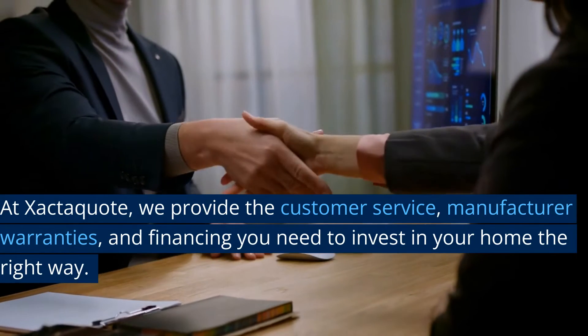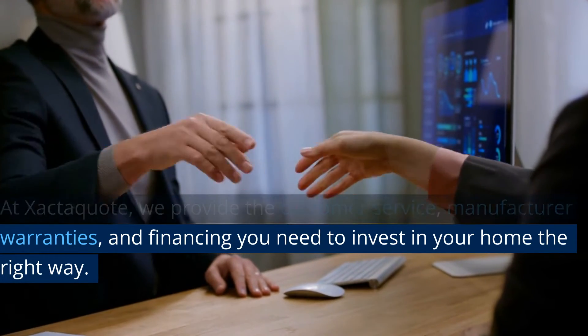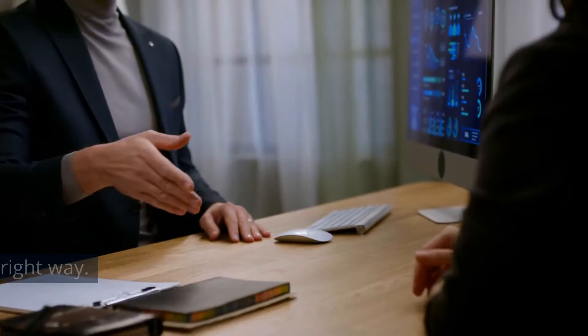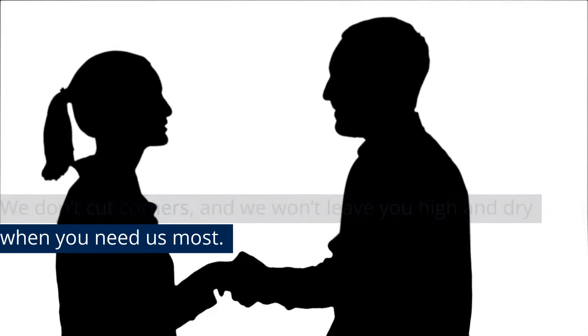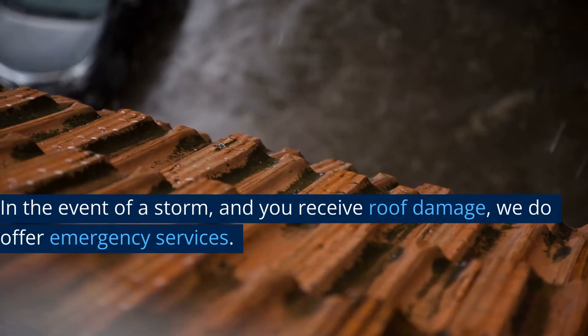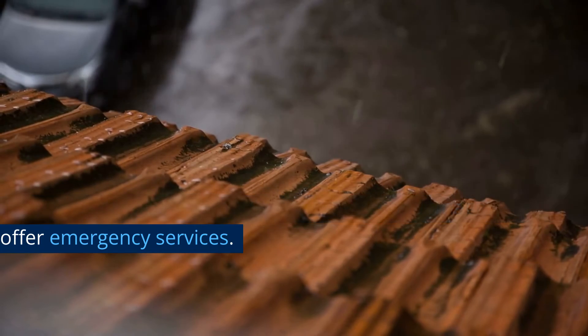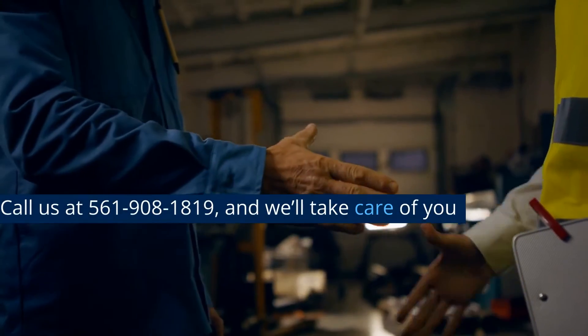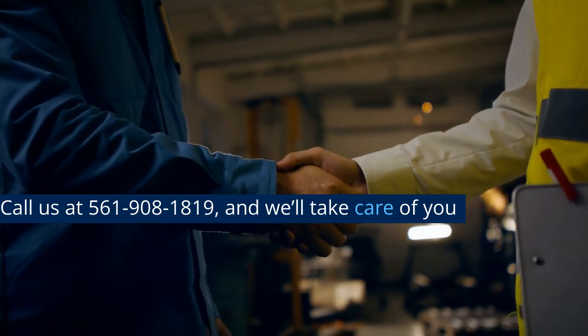At ExactoQuote, we provide the customer service, manufacturer warranties, and financing you need to invest in your home the right way. We don't cut corners, and we won't leave you high and dry when you need us most. In the event of a storm and you receive roof damage, we do offer emergency services. Call us at 561-908-1819, and we'll take care of you.